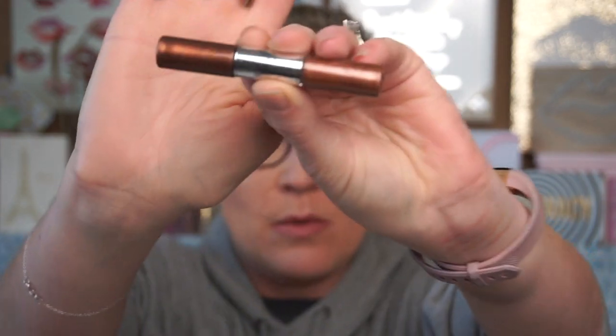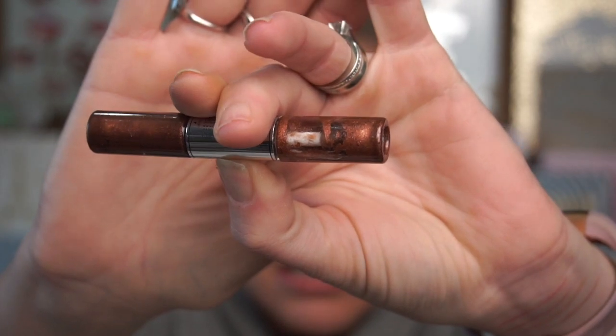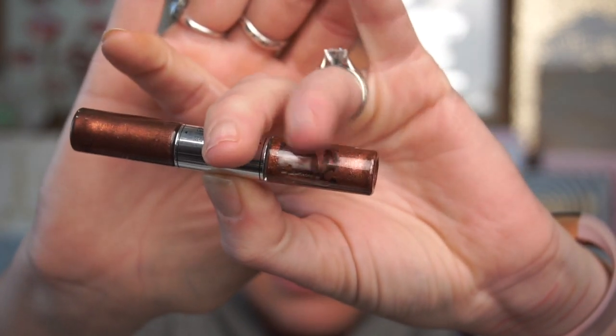The other thing I'm de-stashing is this Touch in Soul Metalist liquid foil lipstick, which I got in one of the Sephora sets. Let me rotate it so you can see — this is how it came. It smells odd and there is no way I'm putting this near my lips, so de-stashed.